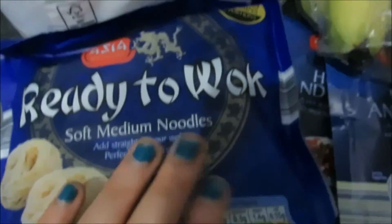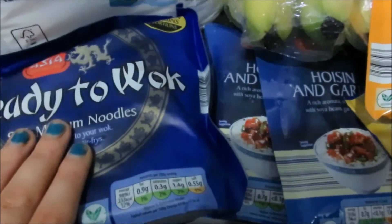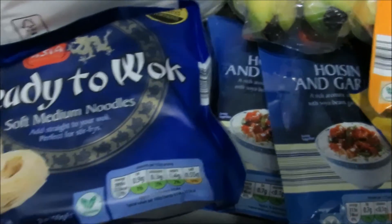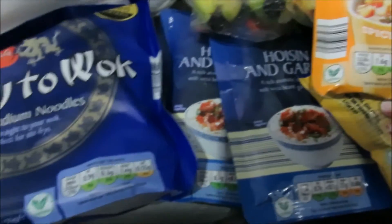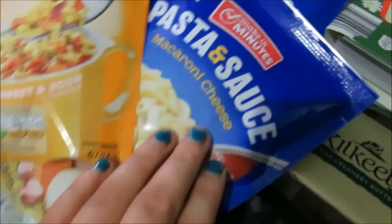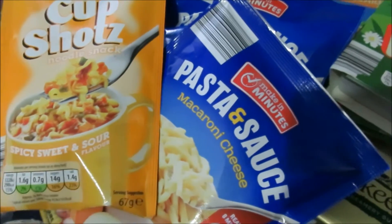I picked up these ready-to-wok soft noodles and two hoisin and garlic sauces. This is the quickest dinner ever — pop them on the pan, add a little bit of chicken, pop in your frozen veg, add your sauce, and dinner is literally done in 10 minutes. So quick and easy.